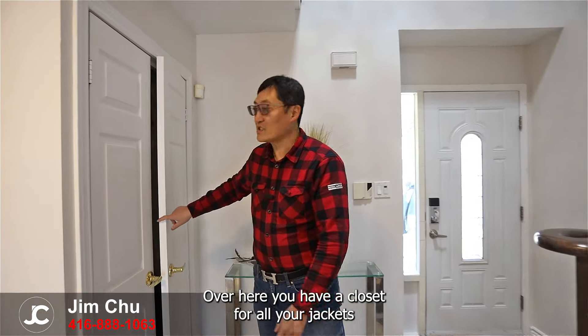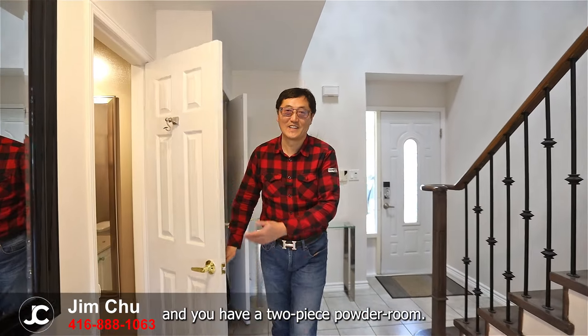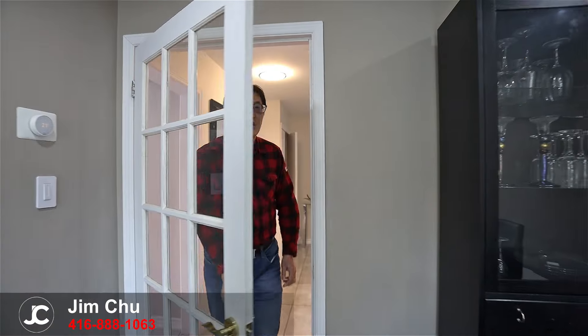Welcome inside. As you can see you have that large mudroom with plenty of storage. Over here you have a closet for all your jackets and you have a two-piece powder room.